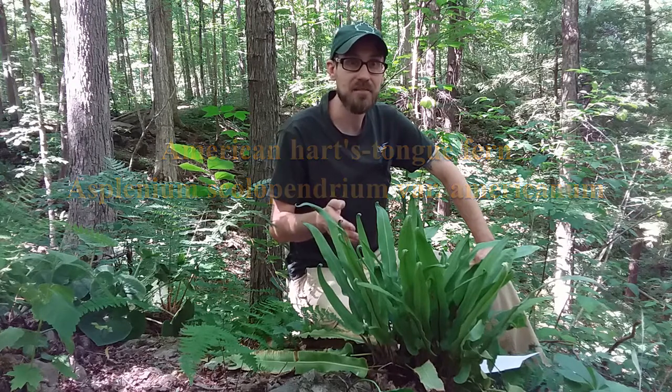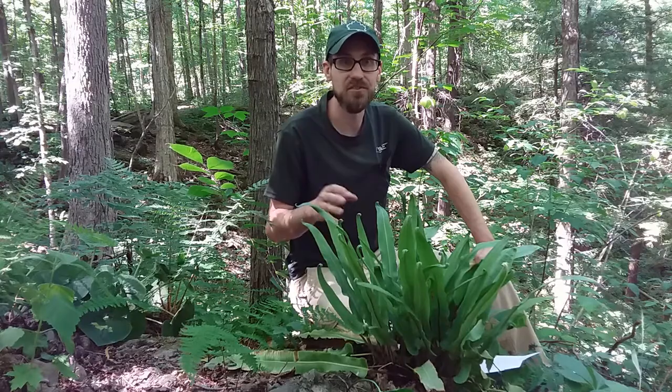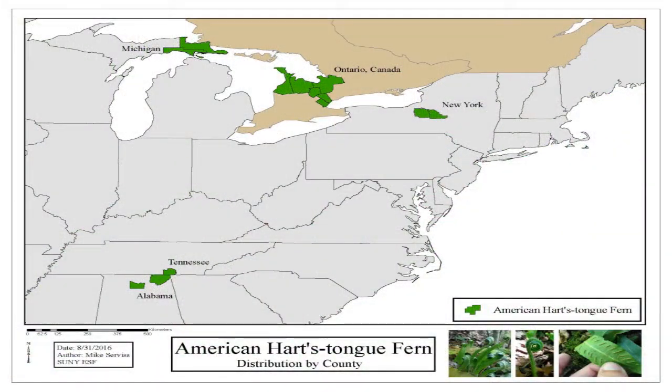In fact, about 95% of all heartstongue ferns in New York State can be found between these two central New York State Parks. The American Heartstongue Fern has a range in the United States and Canada going from Tennessee and Alabama in the south to New York, Ontario, Canada, and Michigan in the north.